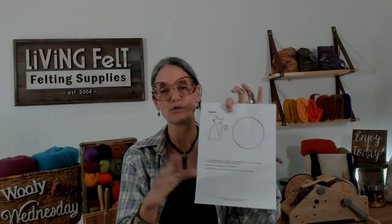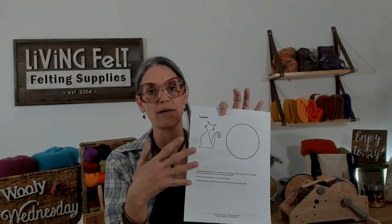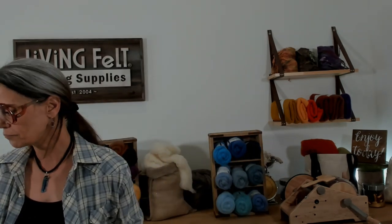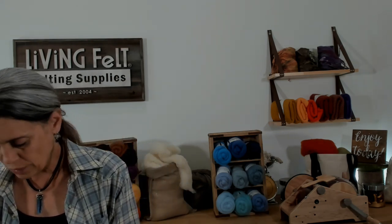You can download a little PDF — it doesn't give you the instructions, but it does tell you the basic supplies we're working with today. It also gives you some little templates that you can use if you want to do the same size project that we're working with. We're going to cut these out of cardstock.